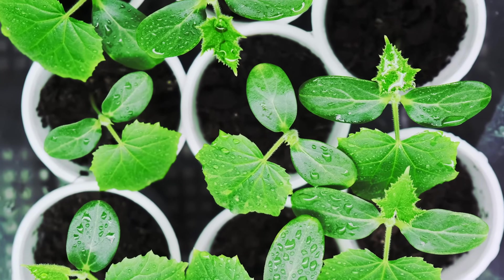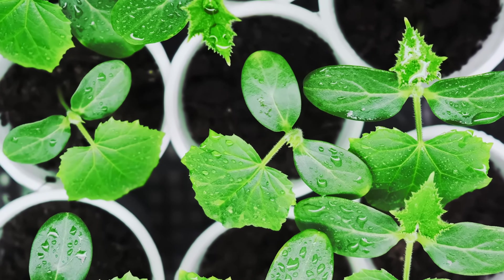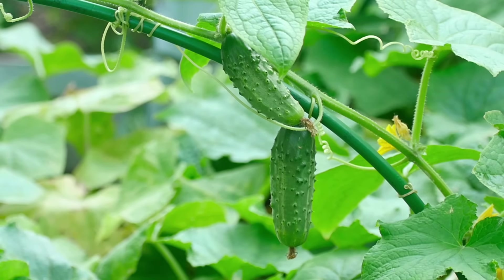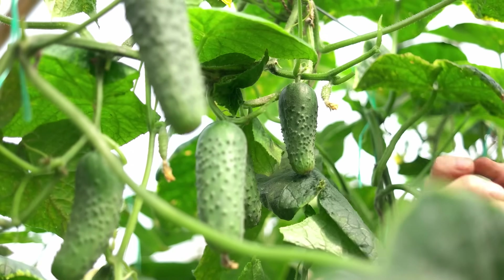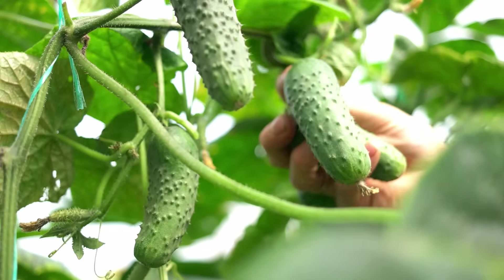This leads to the next point, which is about how fertilizer — specifically phosphorus — correlates with more female flowers. While nitrogen in excess reduces the number of female flowers, phosphorus in a slight surplus increases them. So when looking for fertilizers, you may want something that's lower in nitrogen and higher in phosphorus, or has no nitrogen but does have phosphorus — there are lots of options out there.